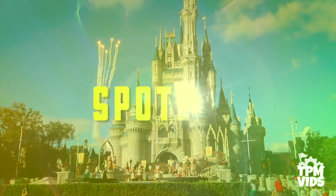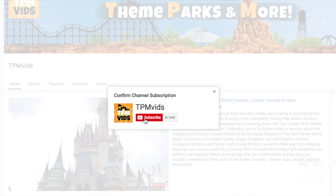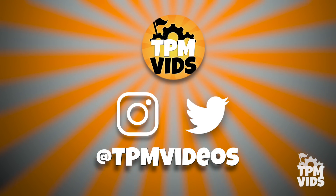Welcome to TPMvids Spotlight Series where we take a look at a specific ride, event or performance. If you're new to the channel, hit that subscribe button and click the bell icon to be notified when we upload a new video. We also have Instagram and Twitter — you can find us at TPMvideos.